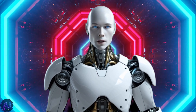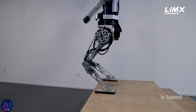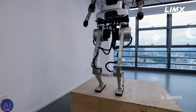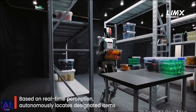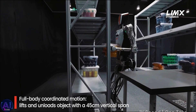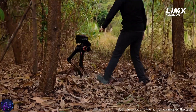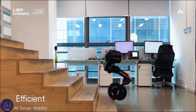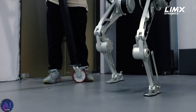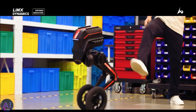So, what does this mean for real-world applications? The CL2 is designed for scenarios where precision, flexibility, and dynamic motion are critical. Imagine a warehouse setting where tasks like lifting, sorting, and transporting goods require a combination of strength and agility. Or consider rescue operations, where navigating rubble and tight spaces can make the difference between life and death. The CL2's versatility makes it an ideal candidate for these roles.